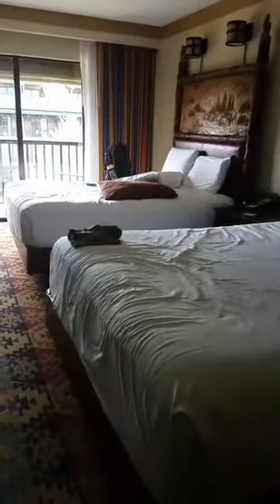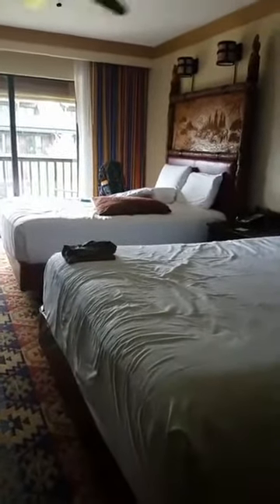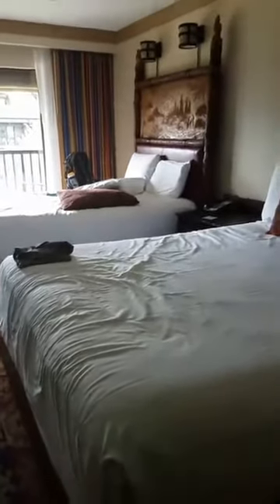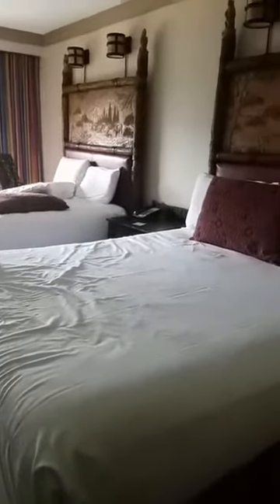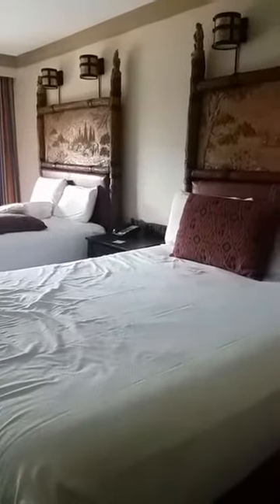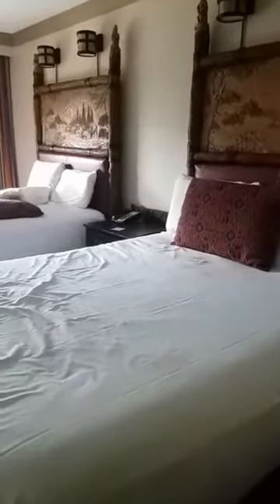But the room is what they would consider your standard room. So if you love the rustic feel but are looking for a luxurious feel, Wilderness Lodge at Walt Disney World Resort is the place to stay.